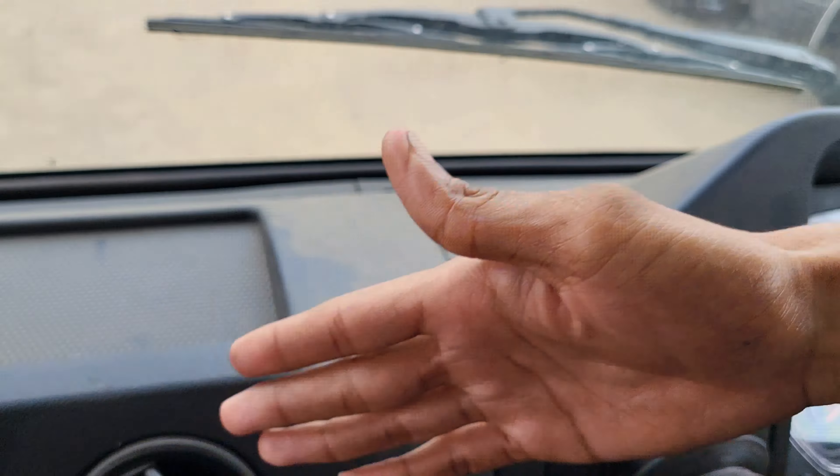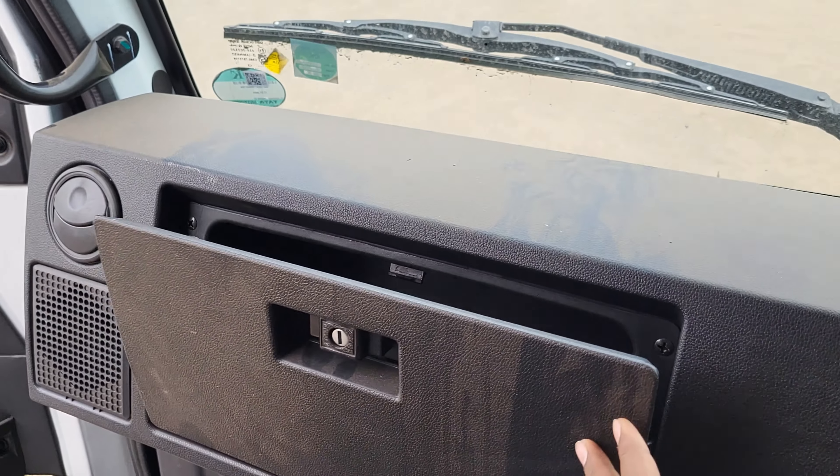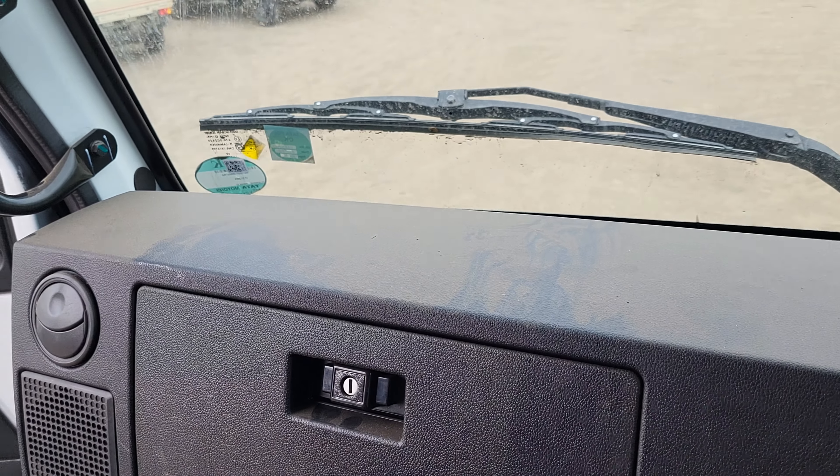Here you can see four buttons below to set the time and trip. You can see the Tata logo on the dashboard. You can see the headlight adjuster switch which works electrically. Here you can see the blower and the vent, and below you can see the speaker and the music system. Here you can see the engine brake button. You can see the regeneration start and stop button. There is a USB port that allows you to charge your phone.